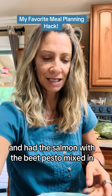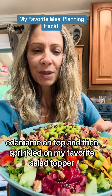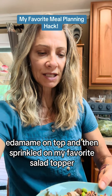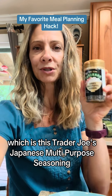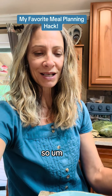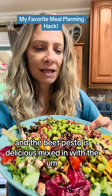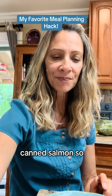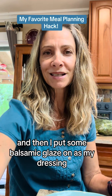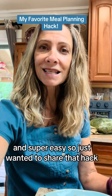Then I put some edamame on top and sprinkled on my new favorite salad topper, which is this Trader Joe's Japanese multi-purpose seasoning. As you saw, it's beautiful — the beet pesto is delicious mixed in with the canned salmon. I put some balsamic glaze on as my dressing, so it's super healthy, super tasty, and super easy.